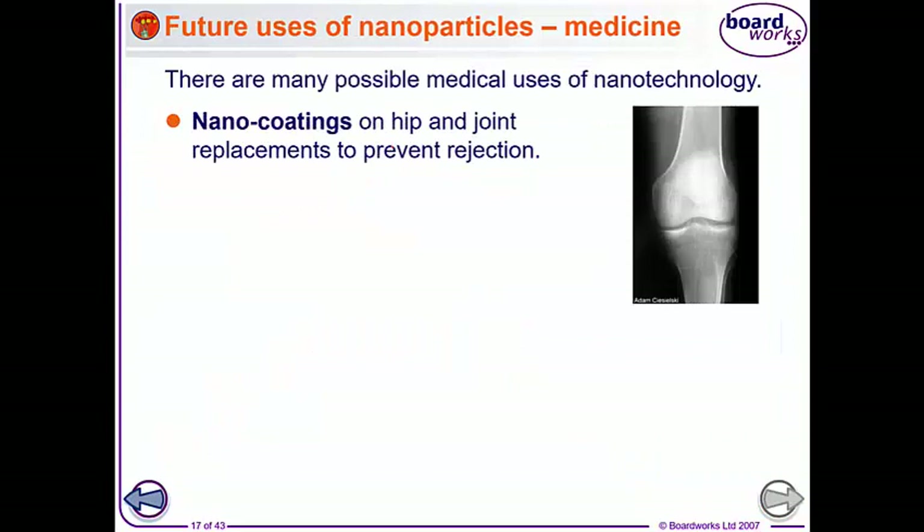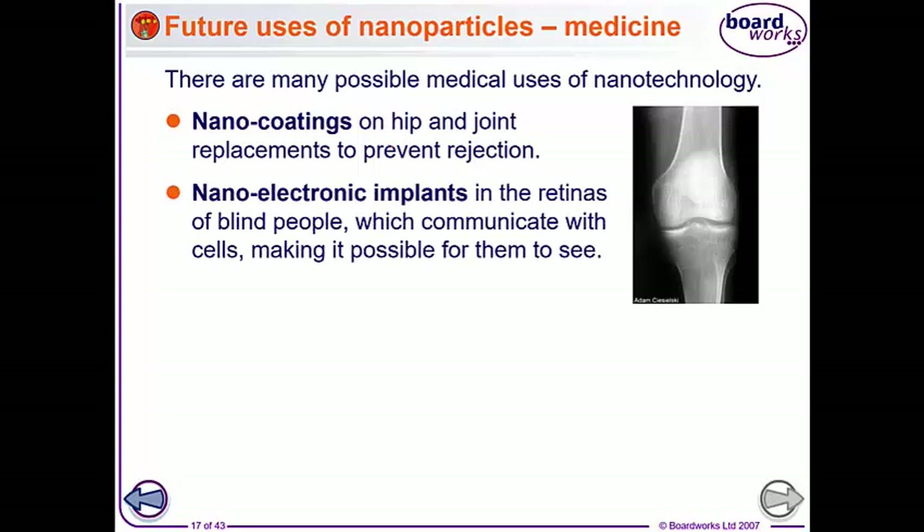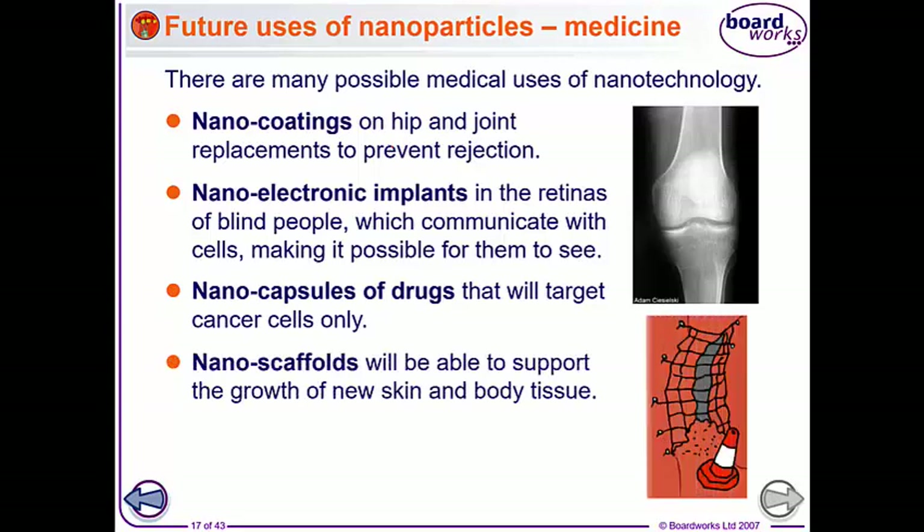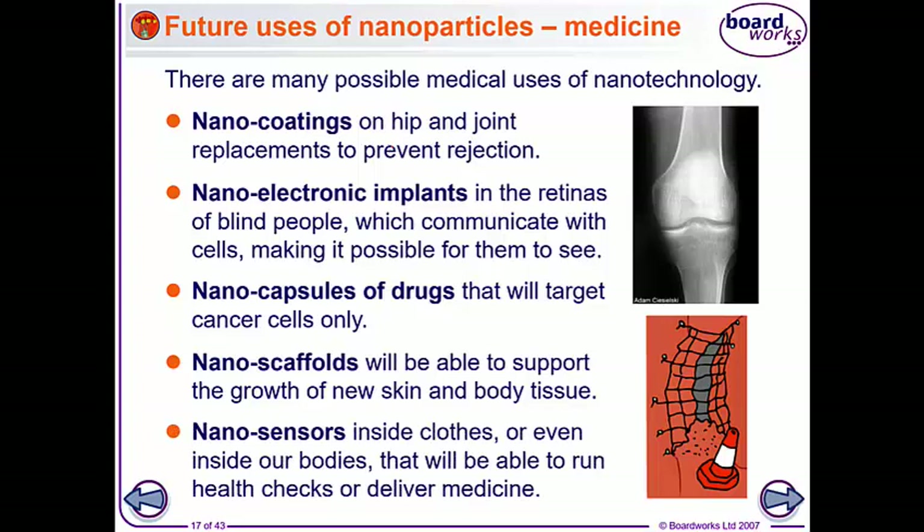There are loads of future possible uses in medicine. Nano coatings on hip and joint replacements will help prevent rejection. Nano electronic implants in the retinas of blind people communicate with the cells and make those people able to see again. Nano capsules of drugs could be used to target cancer cells, so the drugs are only going to the cells you want them to kill. Nano scaffolds might be able to support the growth of new skin and body tissues to help with healing. And nano sensors inside your clothes or inside your body could run health checks or deliver medicine if needed.